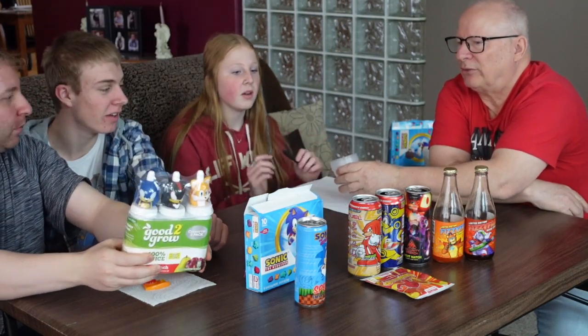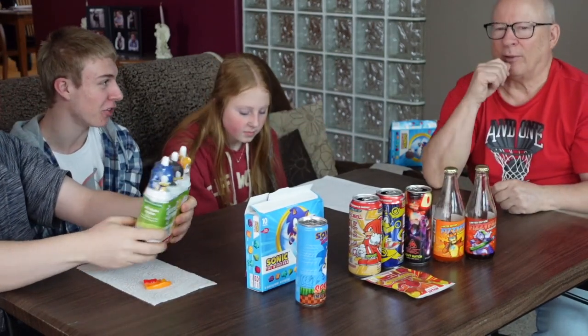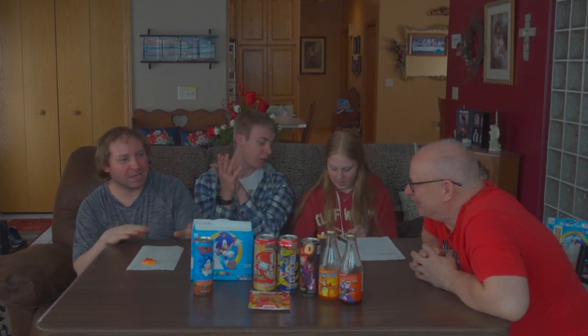Next up is Sonic Good to Grow. We have our lovable characters — Tails, Shadow, and Sonic as sippy cups. So we are going to be toddlers today. The flavor has grape and pear on it. These are the heads of your flavor characters — you have to take the thing off and then screw it off.